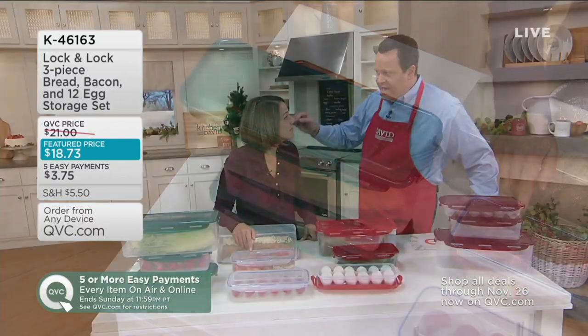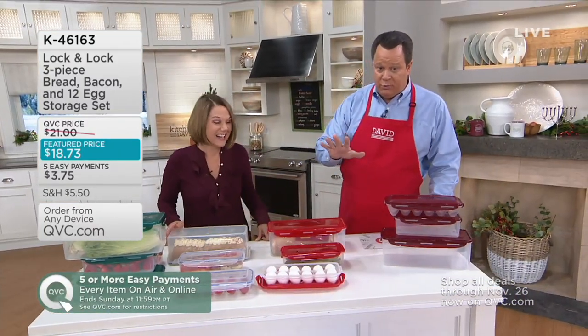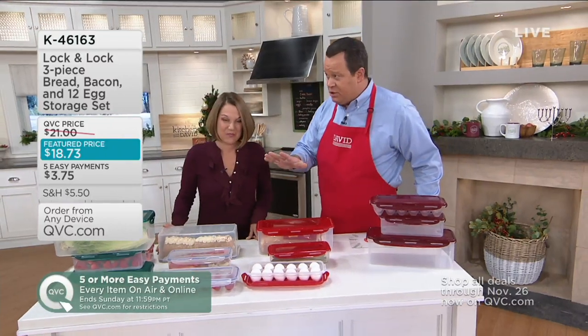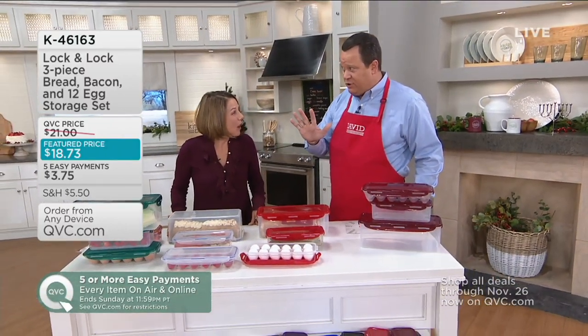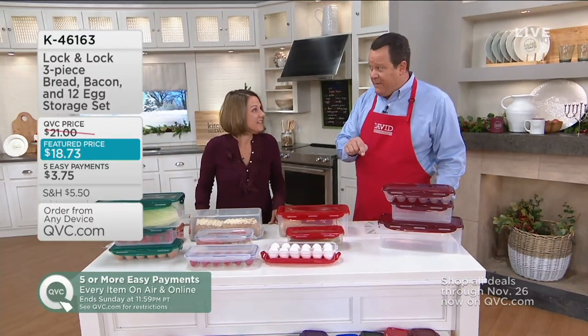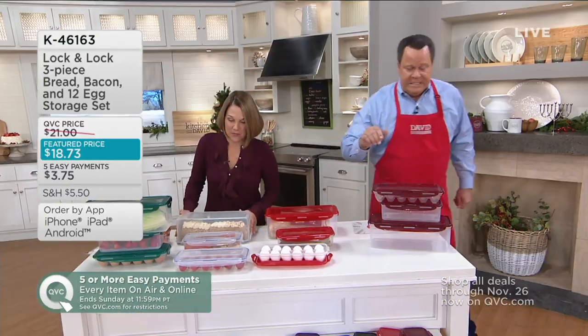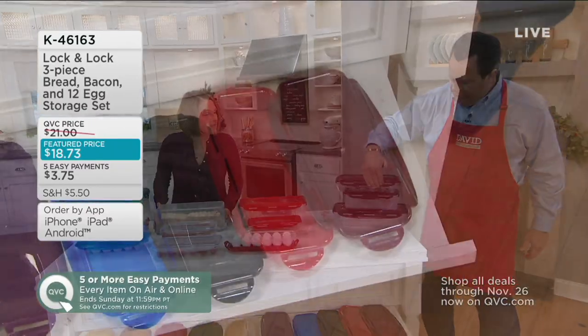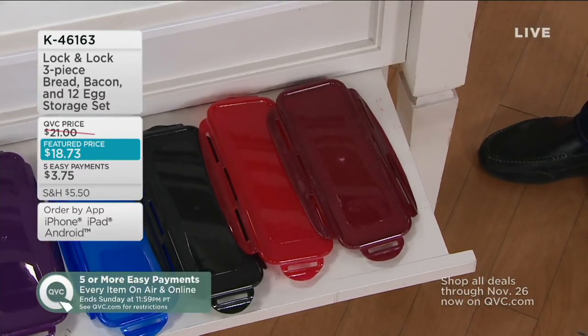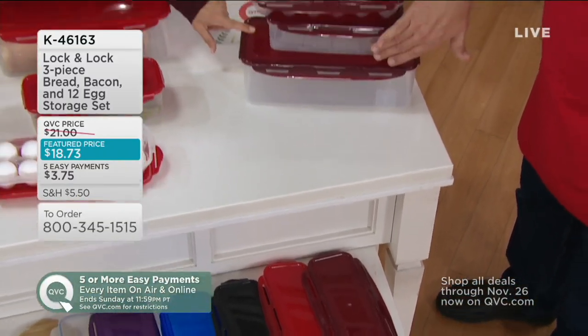Let me remind you: every item today and tomorrow on air and online is five easy payments or more. If you use your Q Card to buy this, you're going to get it on six pay, on demand, when you use your Q Card all day today and all day tomorrow. You're going to get the egg keeper, what I call the bacon keeper — egg, bacon, and bread.